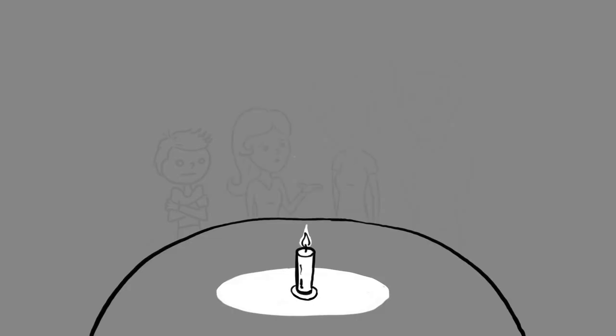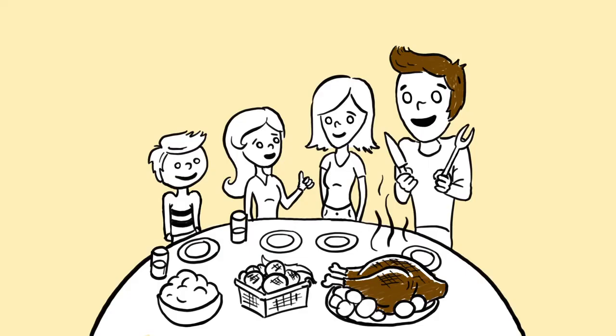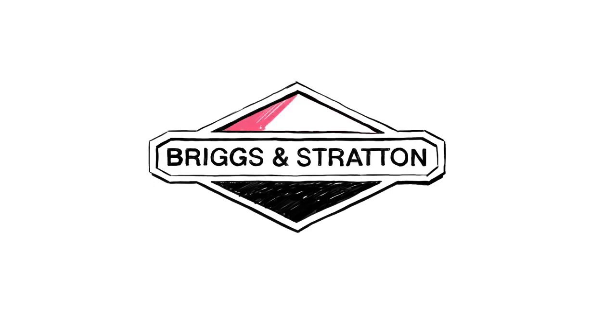So, why buy the big, more expensive generator that could leave you in the dark, when you can make the small, smart choice with a Briggs and Stratton generator with power management? Briggs and Stratton. That's smart.